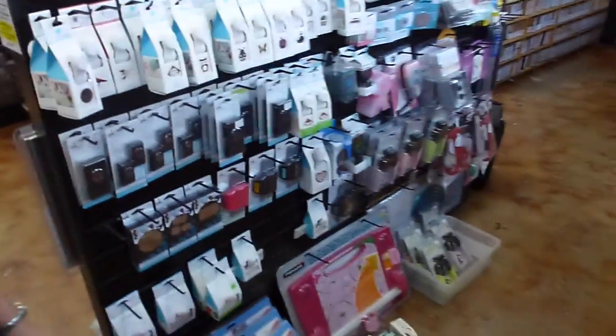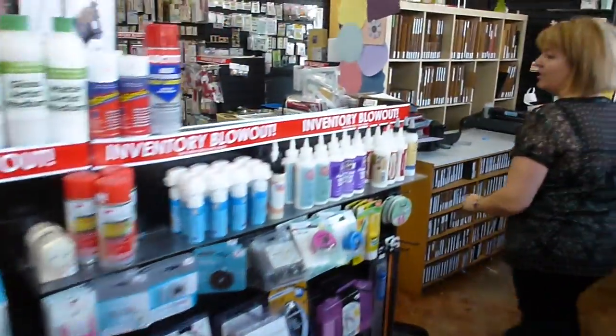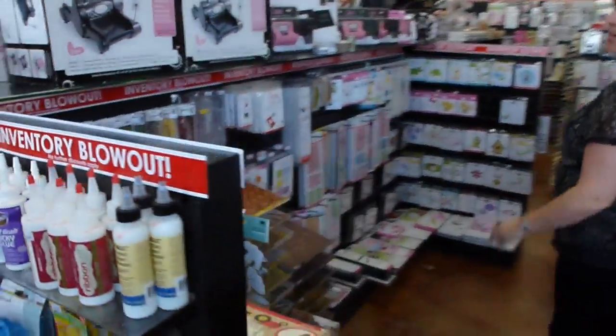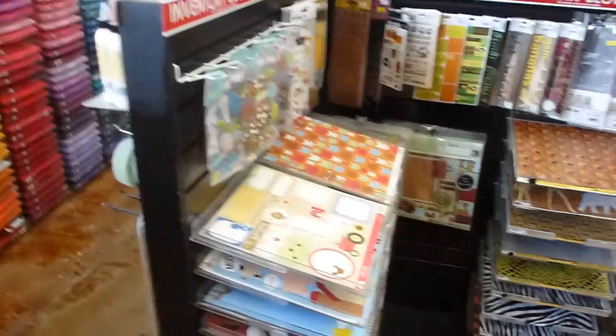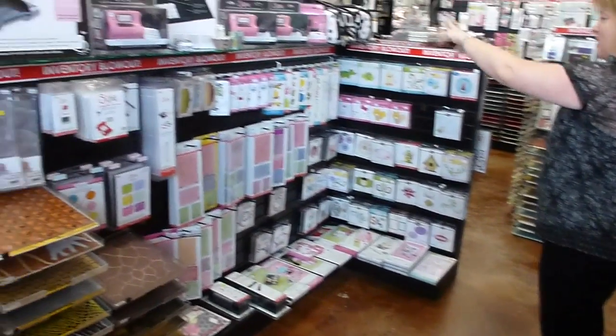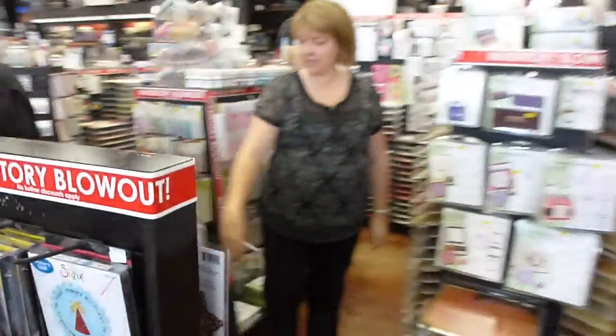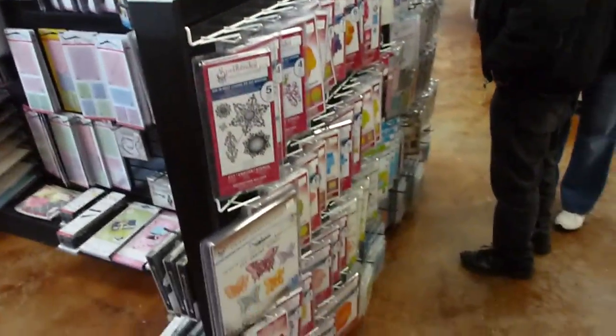Over here we've got lots of punches and tools and adhesives. All this is on really good sales, anywhere from 30 to 80 percent off. All here we've got a whole bunch of pet stuff and more die cuts. Die cut machines up top. Lots more spellbinders and embossing folders over here. This whole folders section.